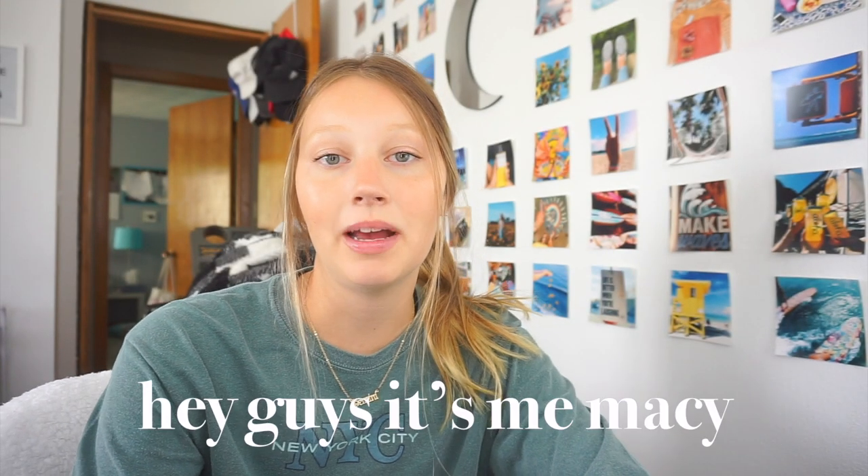Hey guys, it's me Macy, and welcome back to today's video. Today is Monday, August 15th, and I'm moving to my college apartment in two days. I need to pack up my entire room and get everything organized to move into my new apartment, so I thought I would just take you guys along with me as I'm moving in, decorating, and all that stuff. It's kind of just like a fun little move-in vlog. Anyway, let's just get started.